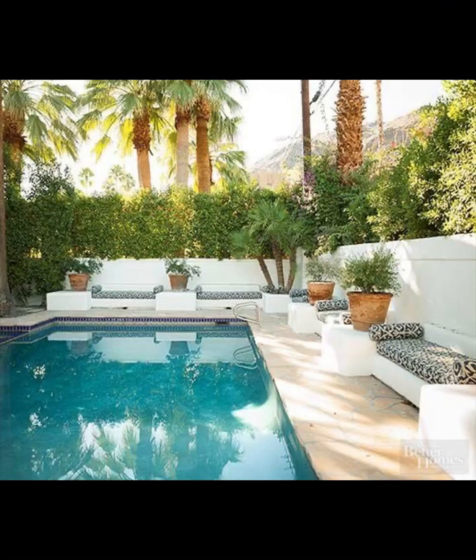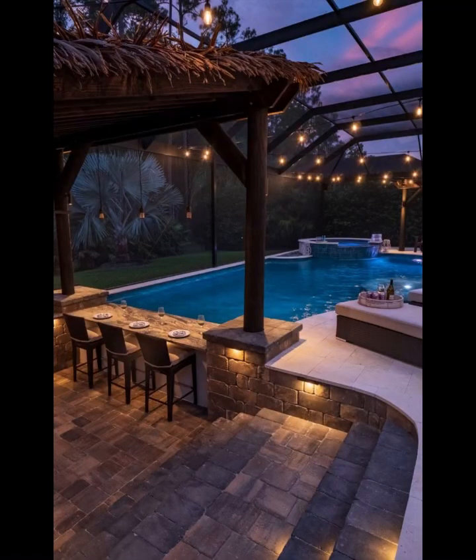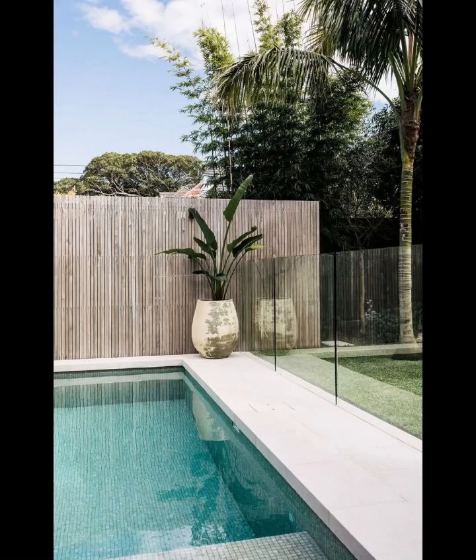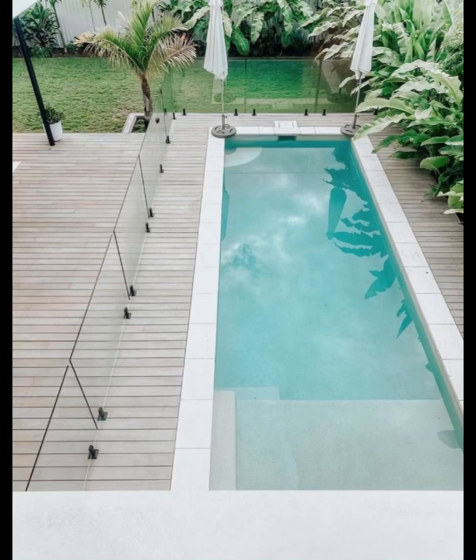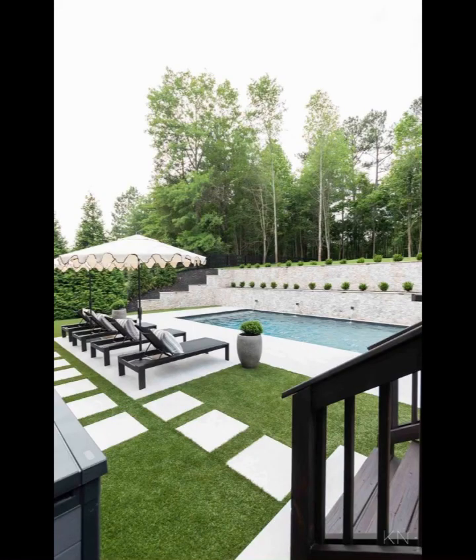But our exploration doesn't stop at aesthetics alone. We will explore the practical side of pool area design, from ingenious space-saving solutions for compact outdoor spaces to innovative safety features that ensure peace of mind for both adults and little swimmers. Home Paradise leaves no stone unturned in the pursuit of creating the ultimate outdoor haven.